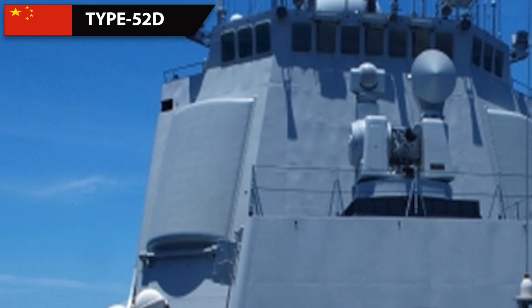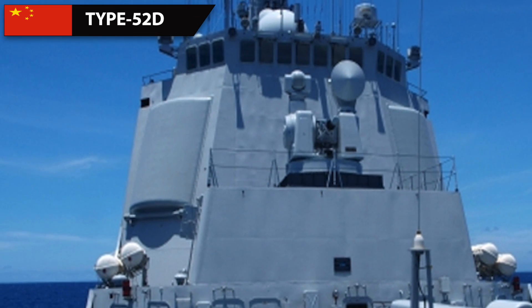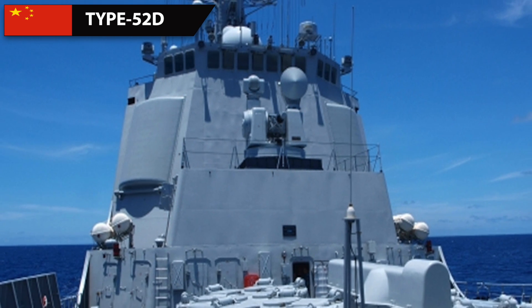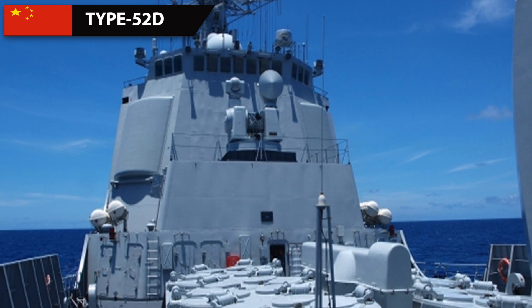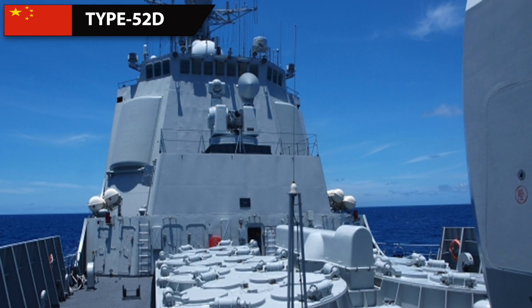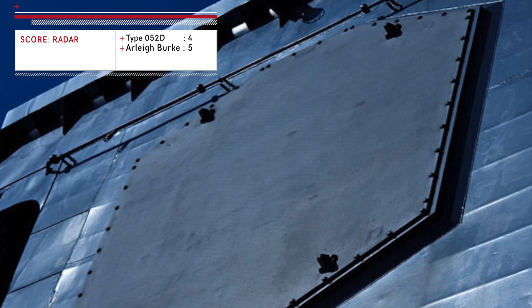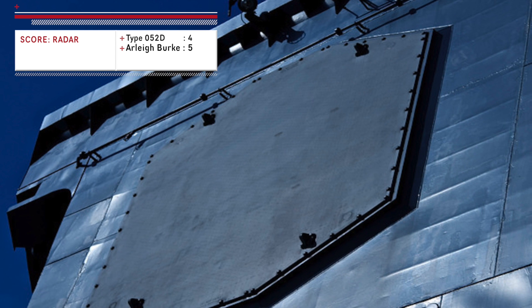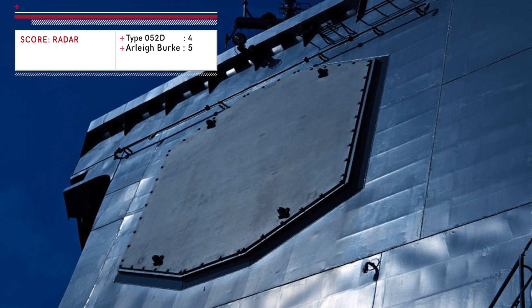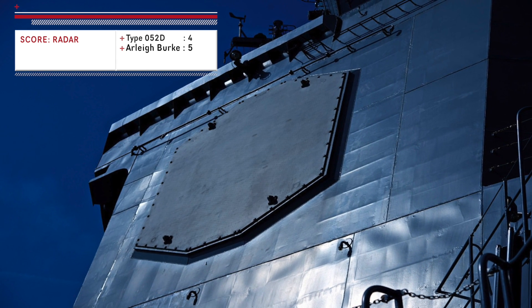The Type 052D's primary radar, the Type 348, is similar in arrangement to the SPY-1 radars. It is a dual-band AESA with four square panels mounted on four sides of the superstructure. This radar is said to have a range of 250 km against large aerial targets; its performance against sea-skimming missiles is not precisely known but is thought to be around 10 km. Though the Chinese radar is a strong performer, the AN/SPY-1D is widely considered the best radar system alongside the Israeli-made MF-STAR, and its tight integration with the Aegis combat system enables better information processing. Hence, a slight advantage goes to the Arleigh Burke class.